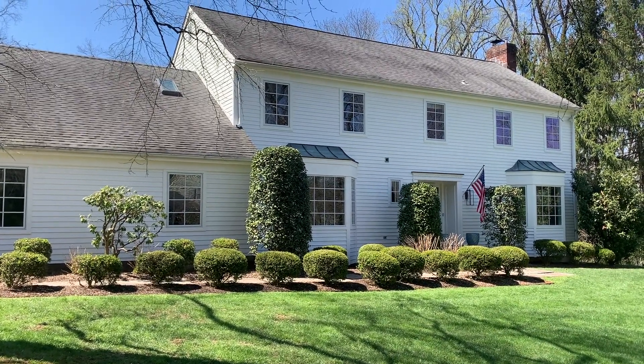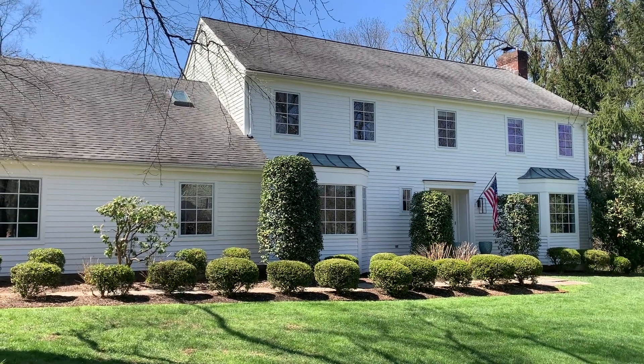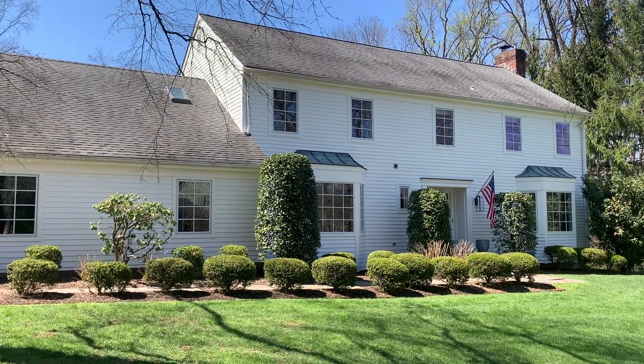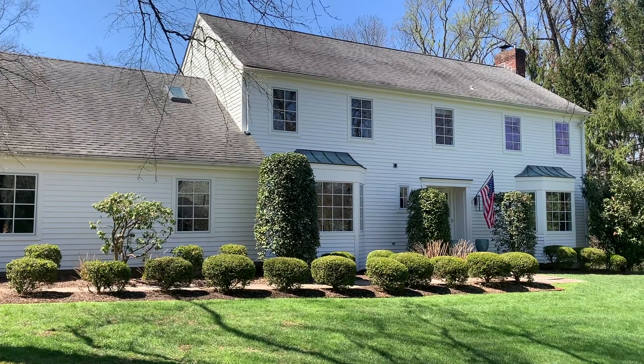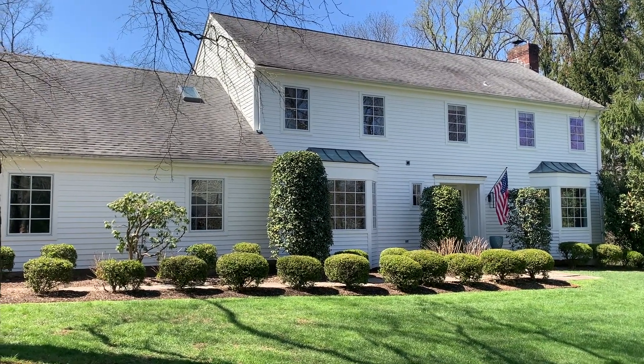This is Amanda Botwood from Compass in Princeton. I'm at 62 Dogwood Hill in Princeton, New Jersey. This is a five-bedroom, three-and-a-half bathroom colonial home situated on 0.92 of an acre. It's 4,272 square feet.